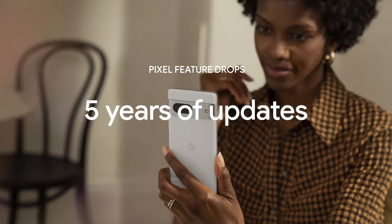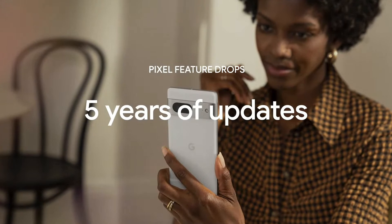And you'll be protected over time too, with five years of security updates directly from Google. With a steady stream of feature drops and ongoing security updates, day one with your Pixel phone is just the first of many best days to come.